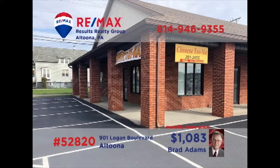Attention entrepreneurs. Brad Adams invites you to explore the possibilities of this move-in-ready commercial space on Altoona's Logan Boulevard. This corner space property offers 1,000 square feet, perfect for either a retail enterprise or professional services. Break out on your own or improve upon your current location. Contact Brad right away for all the details on this move-in-ready professional space.